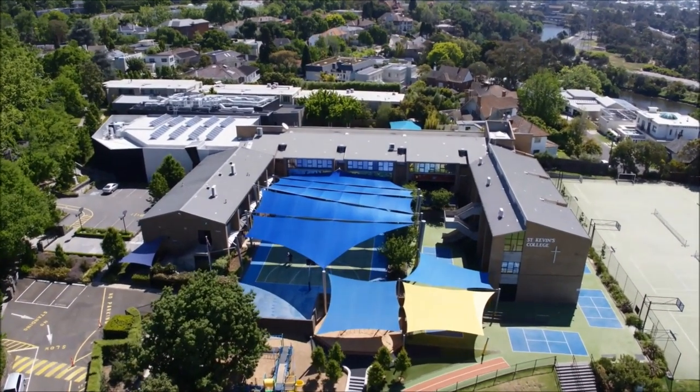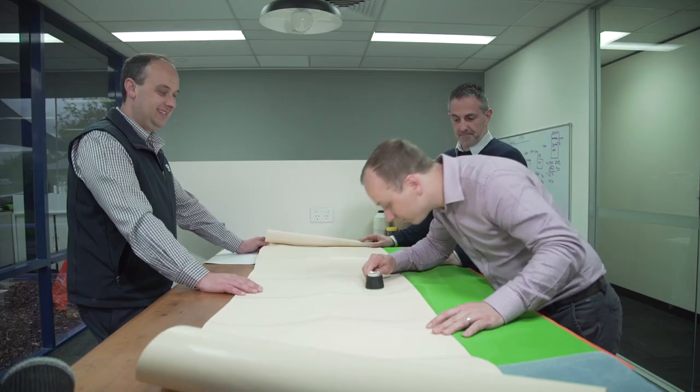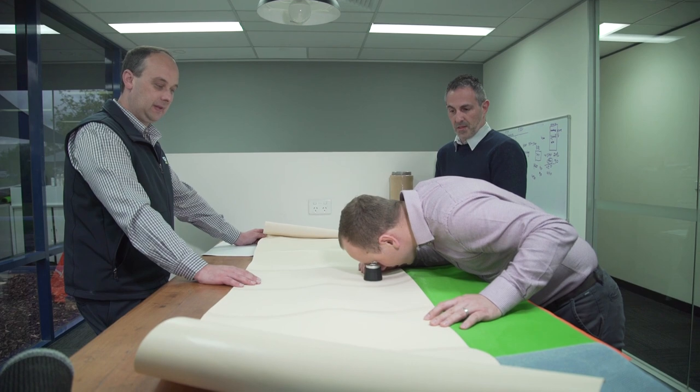Traditional knitted shade fabrics have uniaxial characteristics where the warp and the weft direction work independent of each other. What that means is that under a load, the tensile properties of the material are not balanced, which means one direction of fabric is doing more work than the other.